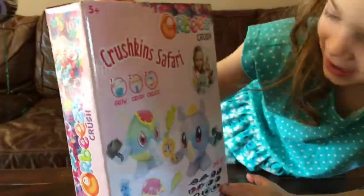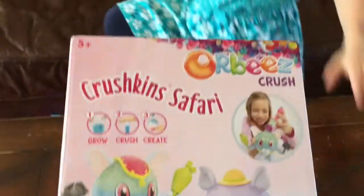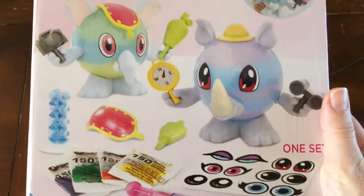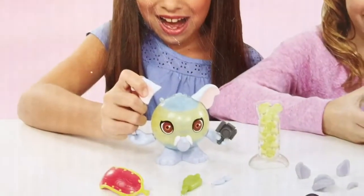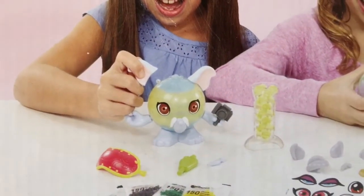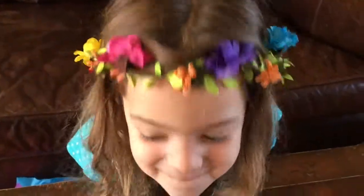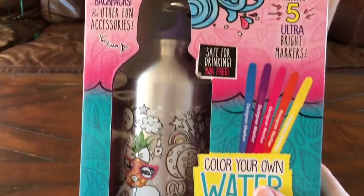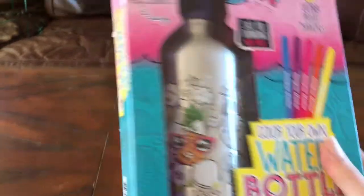Oh my goodness, what is this? I don't know. It's Crushkins Safari Orbeez. This is an Orbeez toy and it looks like you can decorate — so you make your own Crushkins. That is so fun, and you can make them over and over again. That looks like fun. You ready to do that one? And you know what, Joey, you needed a new water bottle. I love it. That is so awesome.